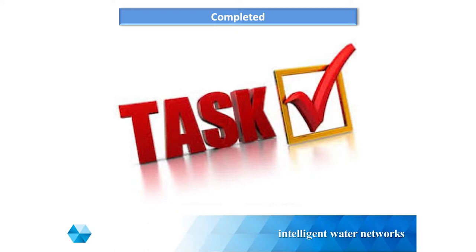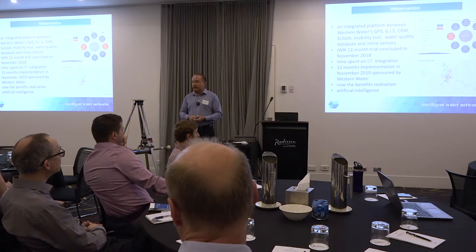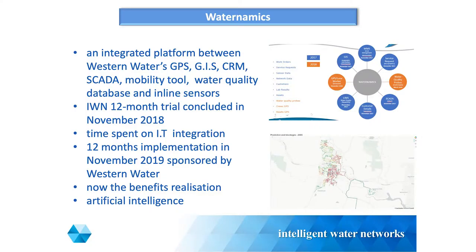I'll now discuss what's been completed over the last six months. Waternamics sits in the big data section of the IWN program. Western Water was privileged enough to be involved in that trial starting in November 2017 - it was a 12-month trial, getting us to November 2018. The only issue for us was the integration part. I've had a big lesson in life around integrating IT systems - it's not like building robots; it takes a lot longer and is a lot more technical. We spent 12 months on the integration, so we couldn't really work out the benefit.